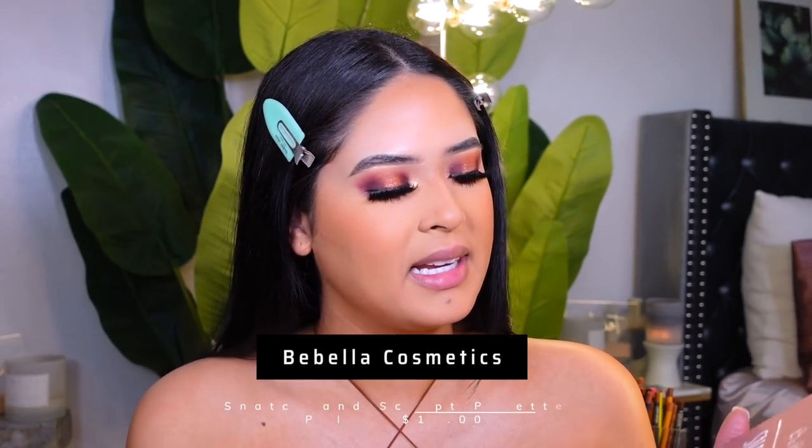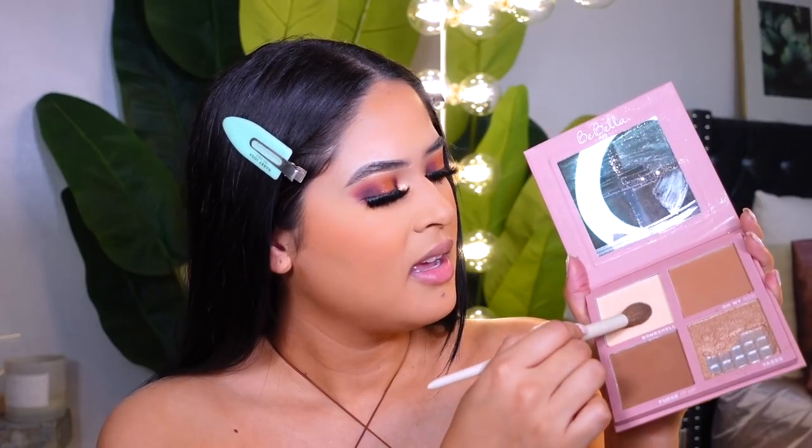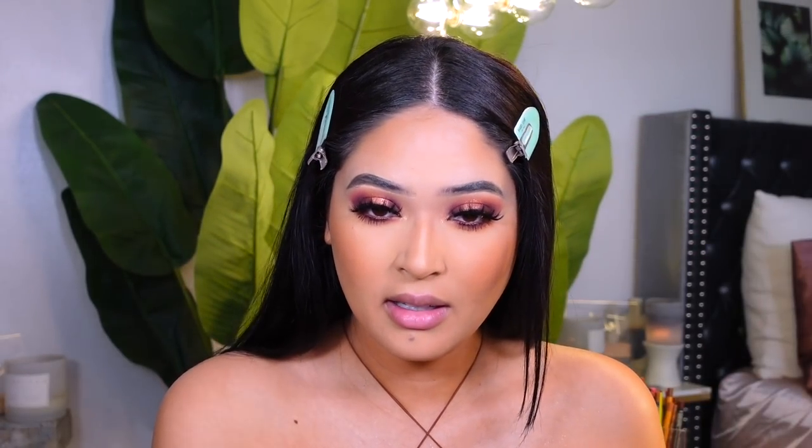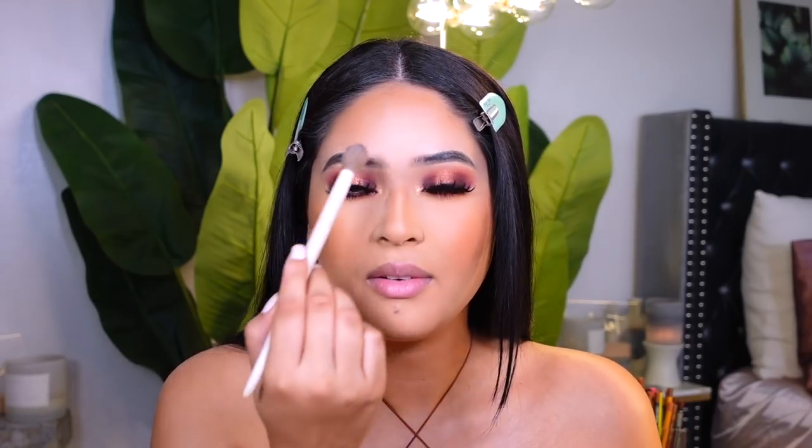The last finishing touch is the Bellabella Cosmetics Snatch and Sculpt Color Palette — I mostly like it for this really nice brightening color. It's like a yellow shade. I like to use the lighter color, especially around my forehead just to brighten it up. It gives you a really nice, flawless under-eye.